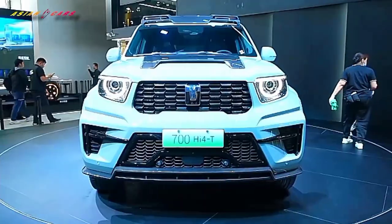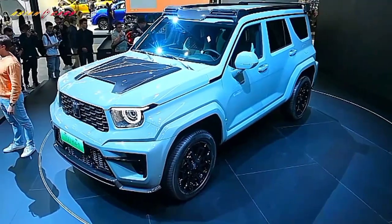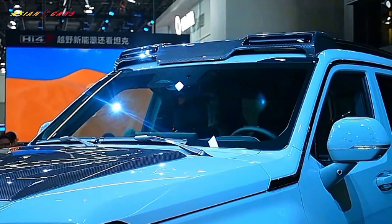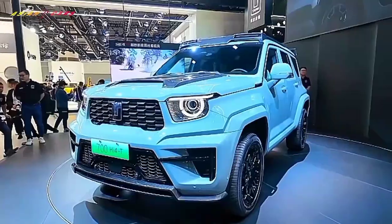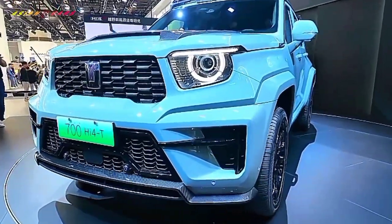Welcome. In this video we talk about the Tank 700 Hi4-T 2024. This edition, with only 70 units available, boasts a hybrid rechargeable system comprising a 3.0 turbo V6 engine and a P2 motor, scheduled for release in February 2024.